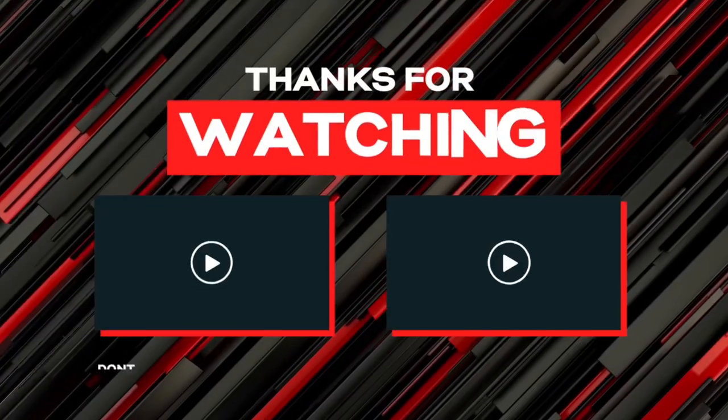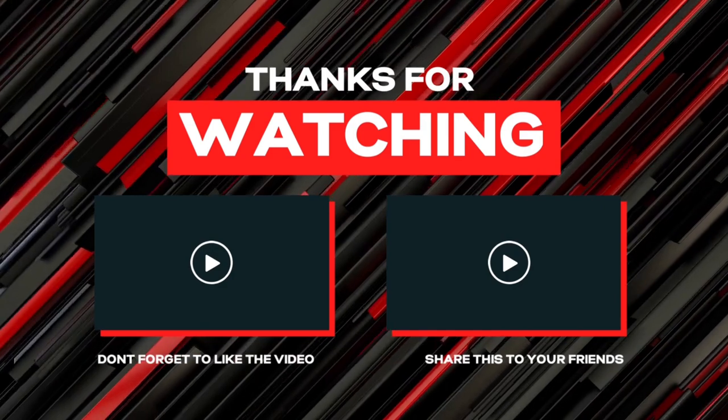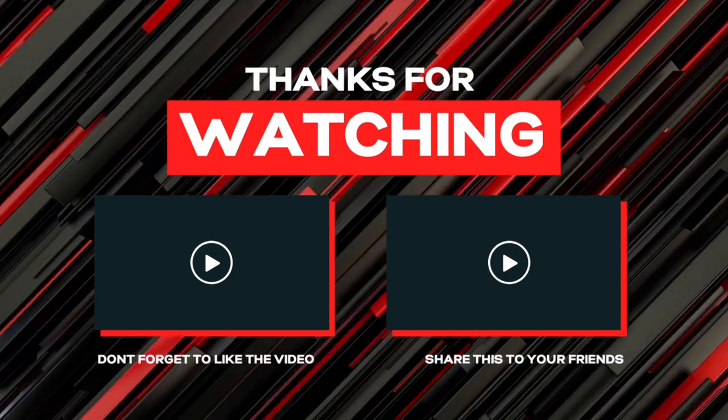Let's go trainers — we reached a thousand subscriber milestone! So the next giveaway will be at 1500. Don't forget to like, comment, and subscribe.